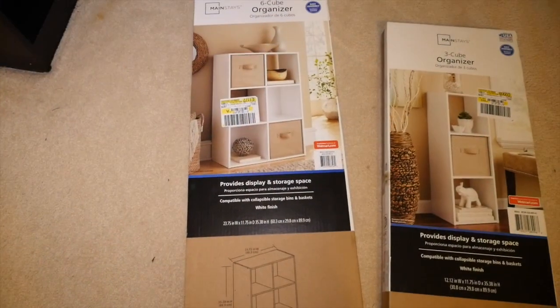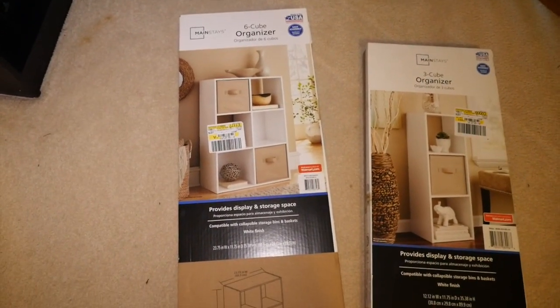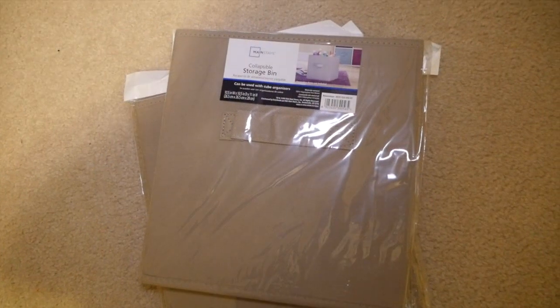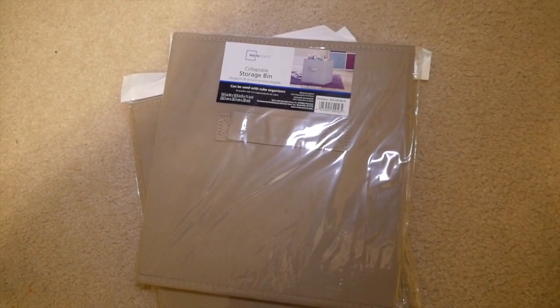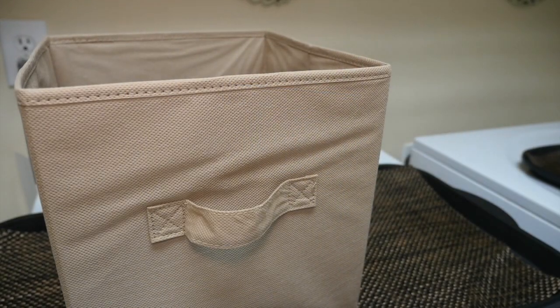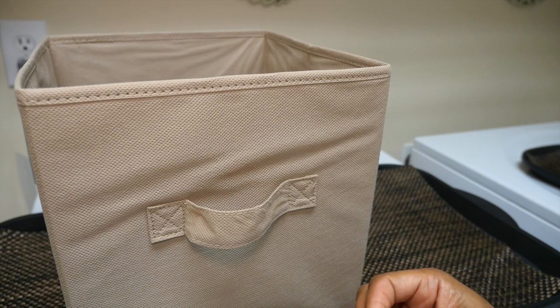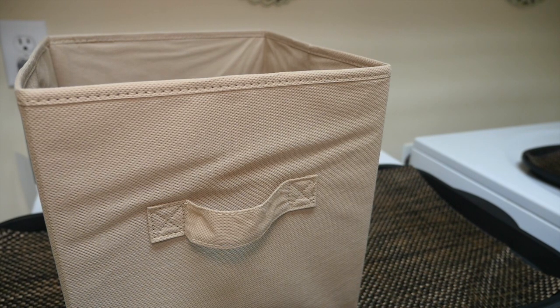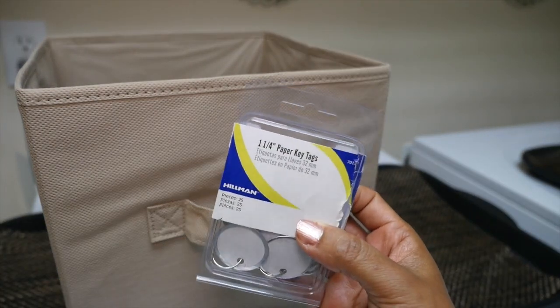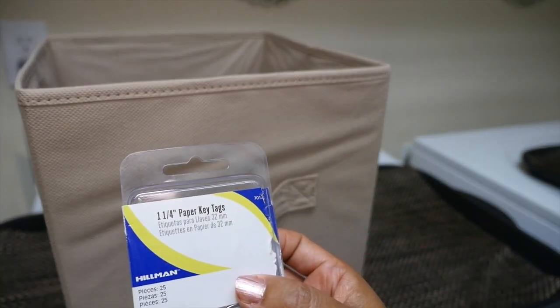I went to Walmart and I found these cube organizing shelves. I also picked up a few canvas storage bins — the storage bins should be great to help my husband separate our clean clothes. It'll give a lot more room for the clothes and help hide them when he places them inside the cube. I'm using these little paper key tags as labels for all my containers.